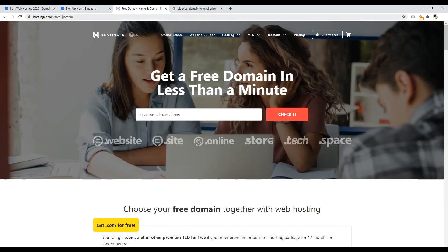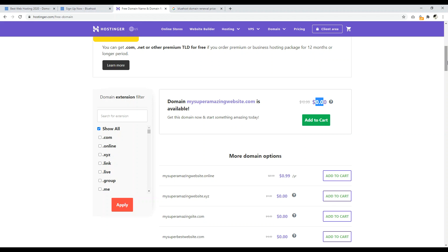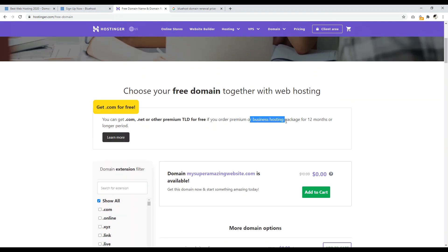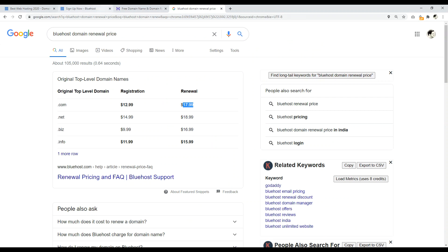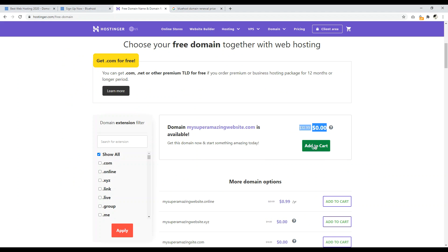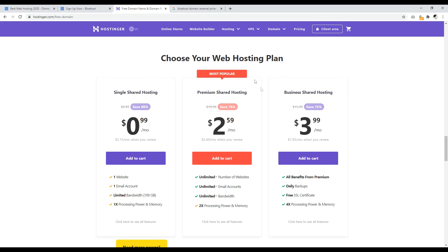Over here at Hostinger, Hostinger has a free domain name. You can come to hostinger.com/free-domain-name, or just check the links in the description, and then type in the domain name that you want. So I typed in like my super amazing website.com, click on Check It, and it'll come up whether or not it's available. As you can see, it's $0. The reason it's zero is if you get a premium or business hosting package for 12 months or longer, they'll give you the domain name for free. Now it's free for the first year and then it renews at $10.99 — whereas with Bluehost the renewal rate is $17.99. So you have to purchase a shared hosting account — they have single, premium, and business — in order to take advantage of their free domain name.